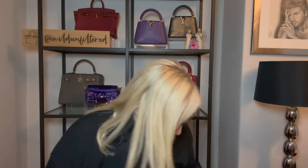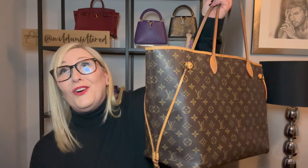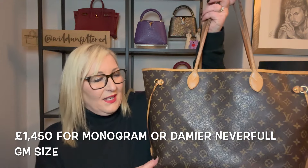Price-wise, my Goyard Artois was £1,940 — just a smidge under £2,000. That is a lot of money for a canvas bag, I understand that completely. When I bought my Neverfull it was £550, but it's no longer that price — I think they're now around £1,500 to £1,600. So there's quite a significant difference in price, which may be a consideration.